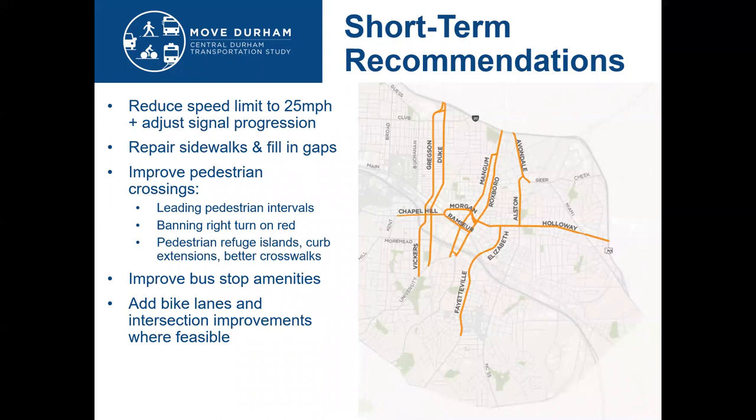This plan is organized into short-term and long-term recommendations. Short-term projects are reserved for low-cost projects, policy or operational changes, or where we have existing funding sources. That can mean reducing the speed limit to 25 miles per hour and adjusting signal progression to help calm traffic, repairing sidewalks and filling in gaps, improving pedestrian crossings, improving bus stop amenities and the bus rider experience, and adding bike lanes and intersection improvements where feasible.